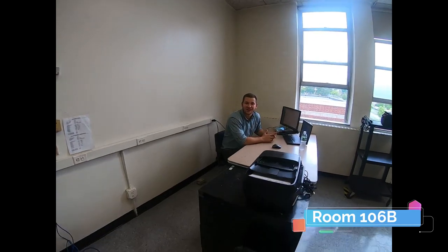Hello everyone, I'm Mr. Dolce. I look forward to seeing you guys all on Monday. I teach the Living Environment and I am in room 106B, off the library. See you guys soon.